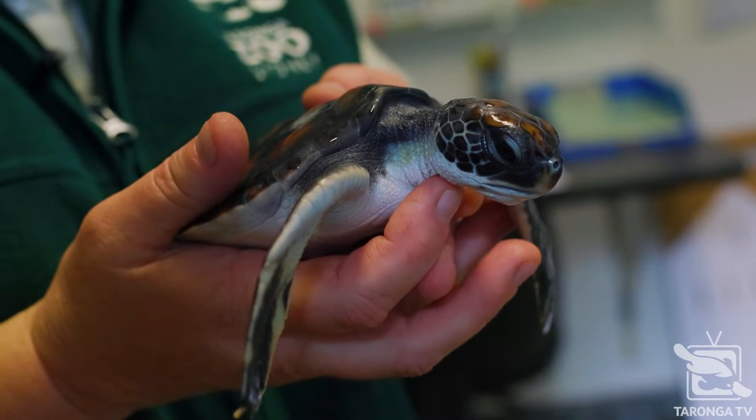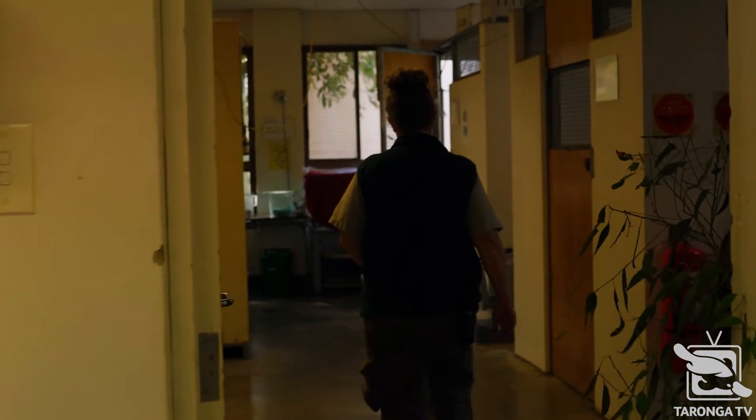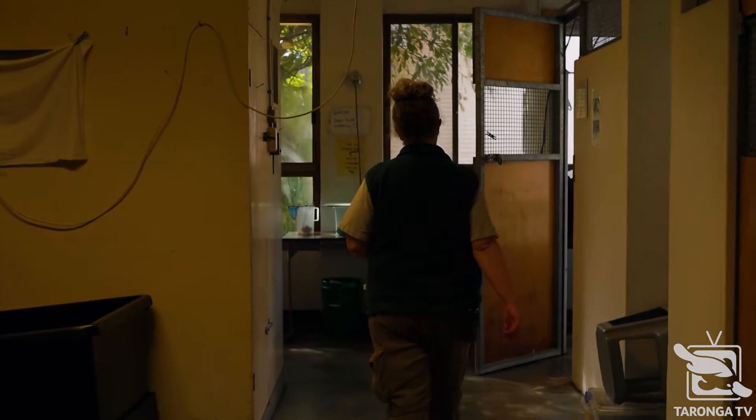Here at Taronga Wildlife Hospital we look after dozens of injured marine turtles every year. The majority of the injuries that we do see are ingestion of plastics, fishing line, and things like that.